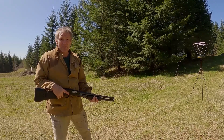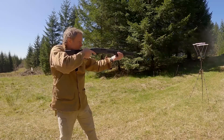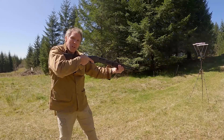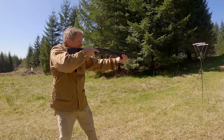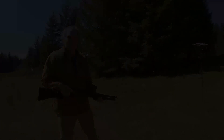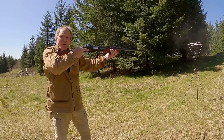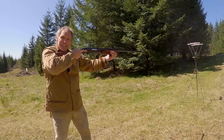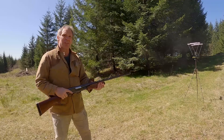Now our Remington 870 with its 18.5-inch barrel: 1217, 1298, 1286, 1266, 1317, and 1283 fps. And now the Wingmaster with its 30-inch barrel: 1393, 1359, 1376, 1376, 1383, and 1355 fps.